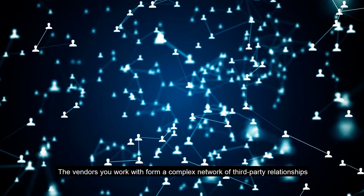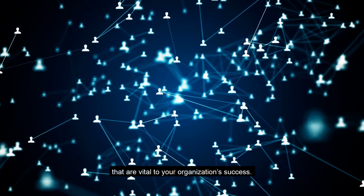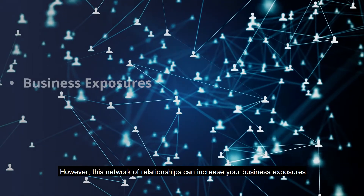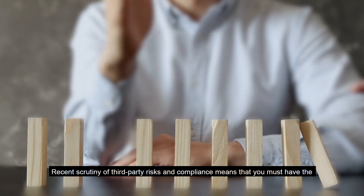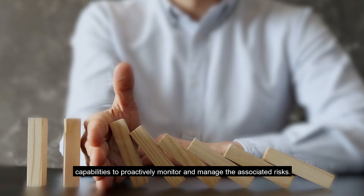The vendors you work with form a complex network of third-party relationships that are vital to your organization's success. However, this network of relationships can increase your business exposures and reputational impact. Recent scrutiny of third-party risks and compliance means that you must have the capabilities to proactively monitor and manage the associated risks.